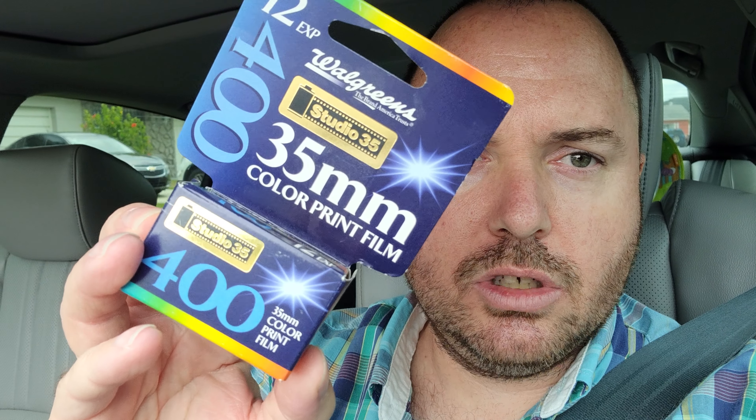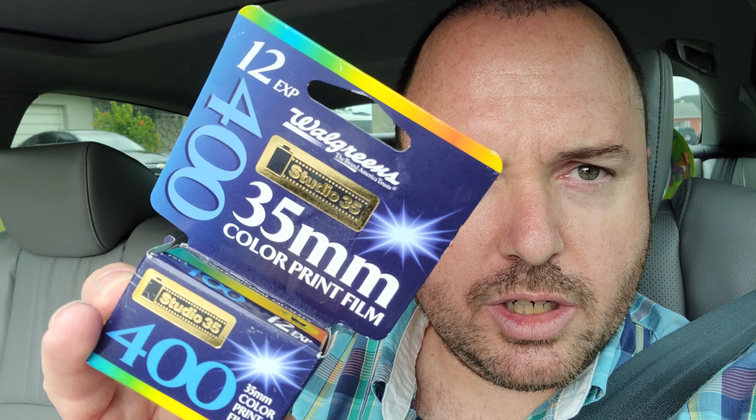Walgreens Studio 35, 35mm color print, 400 speed, and it's a DX135, with 12 exposures here.